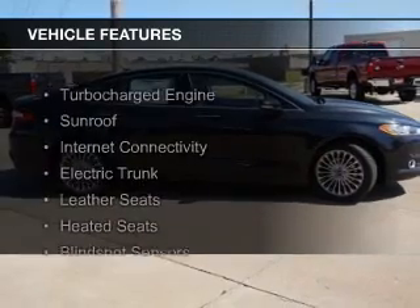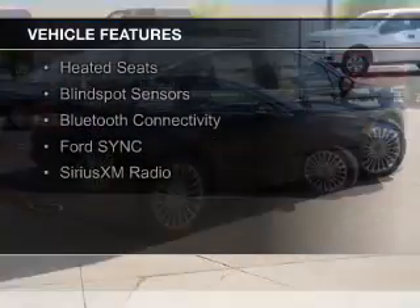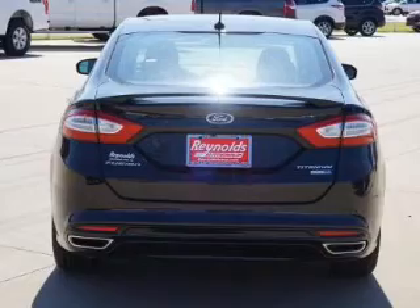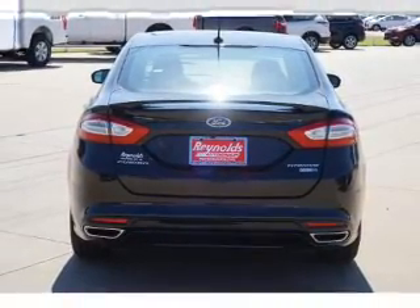The features include a turbocharger, a sunroof, internet connectivity, electric trunk, leather seats, heated seats, blind spot sensors, Bluetooth connectivity, Ford Sync voice activation, and Sirius XM satellite radio.